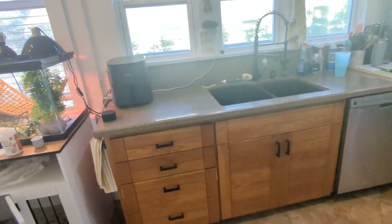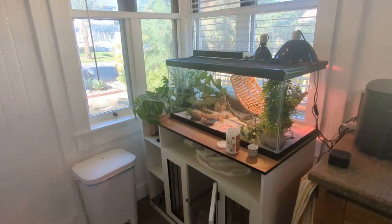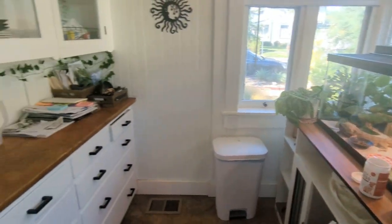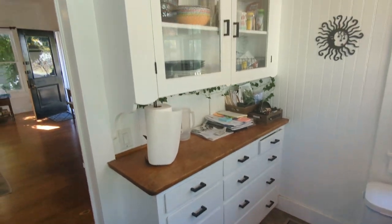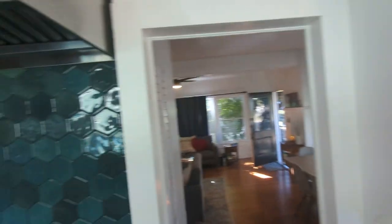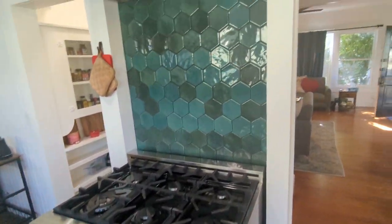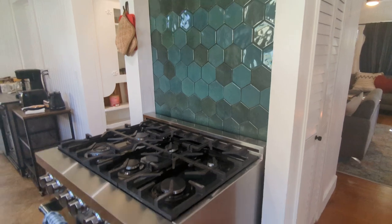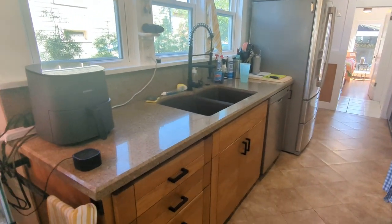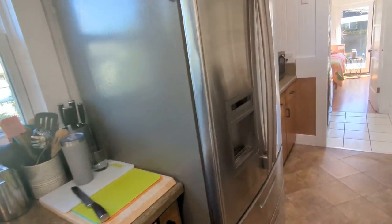So the kitchen here. This area is kind of intended for a little high-top table — they have a reptile there currently. A built-in Hoosier cabinet here. 32-inch gas range. The tile backsplash goes from the floor to the ceiling.